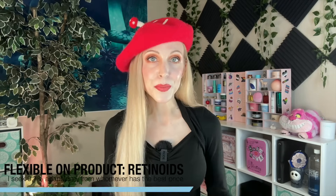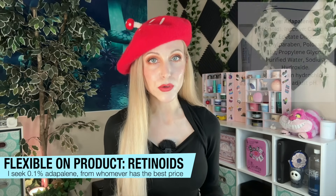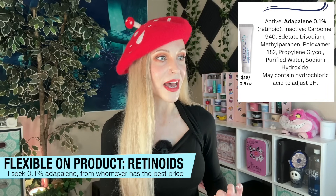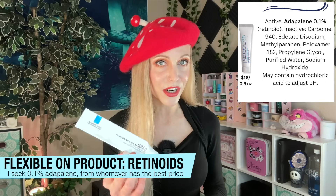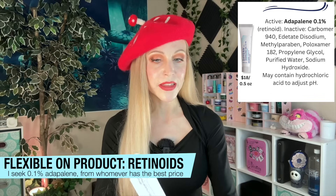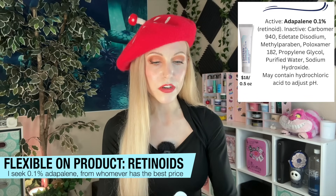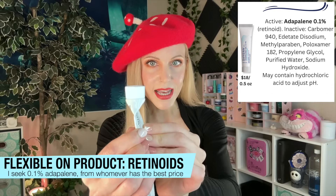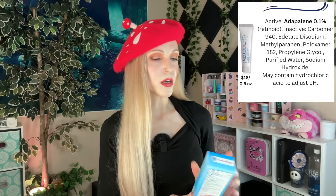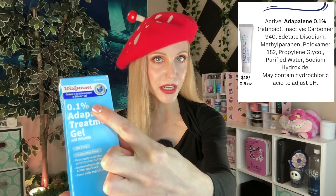There's a product people typically have in mind when talking about Adapalene and that is of course Differin. When I first started on my own Adapalene journey, I had a hard time not calling the La Roche-Posay Effaclar gel 'Differin.' I was buying it from Ulta because they kept running 40% off promotions — look at how little I have left in this, maybe two uses. But everything is so expensive these days. I was in Walgreens and I picked up the 0.1% Adapalene treatment gel by Walgreens brand. It says on it 'compared to the active ingredients in Differin gel,' so I did.